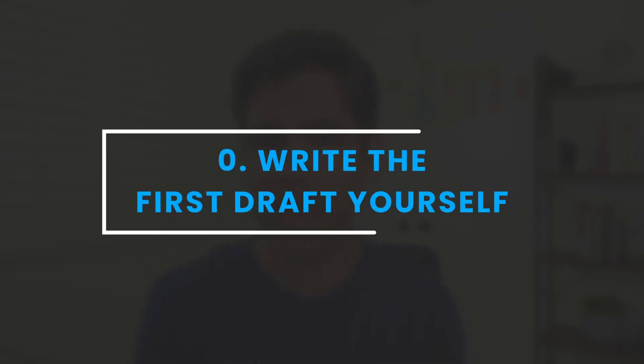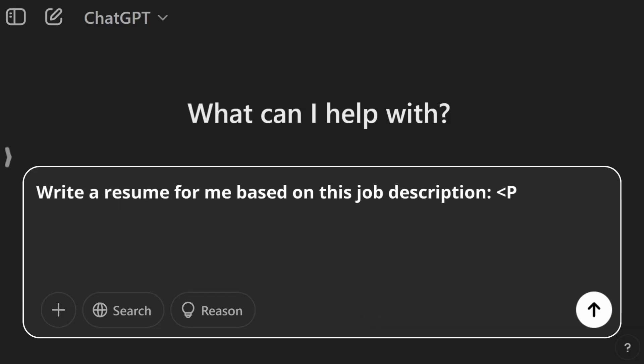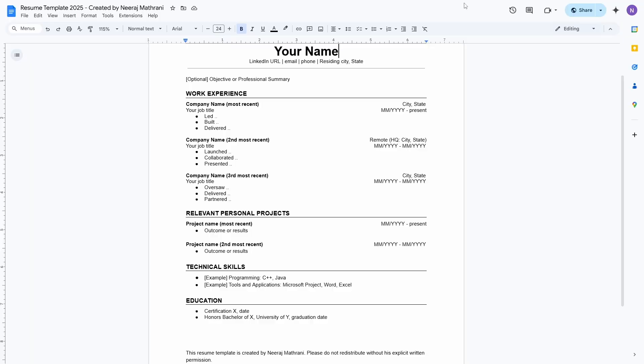Step zero: if you haven't yet, be sure to write the first draft of your resume yourself. Most people make the mistake of giving AI a job description and saying write a resume for me based on this job description. Your resume should reflect your actual work experience. If it doesn't, you may get the interview, but you won't get the job. You can download my resume template linked in the description below and fill it out.